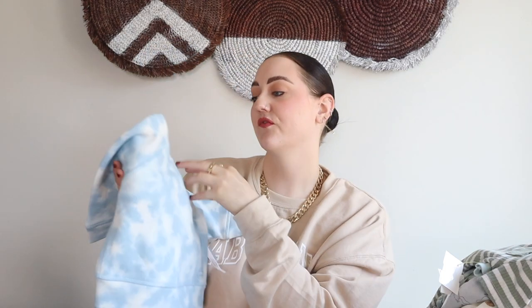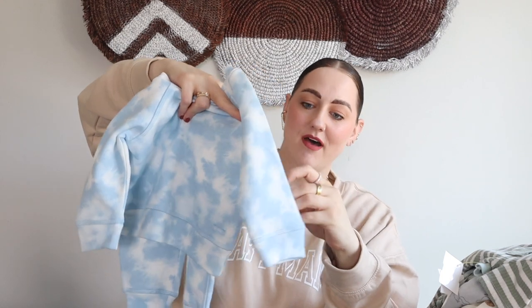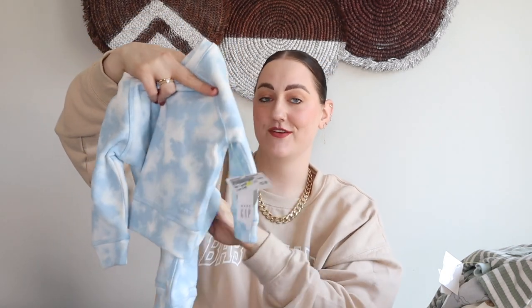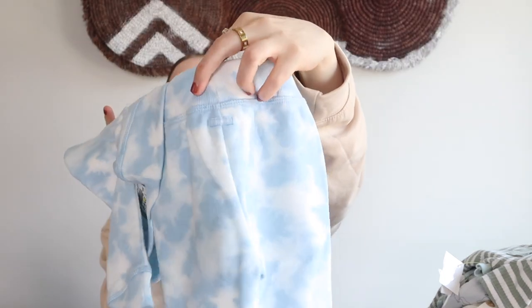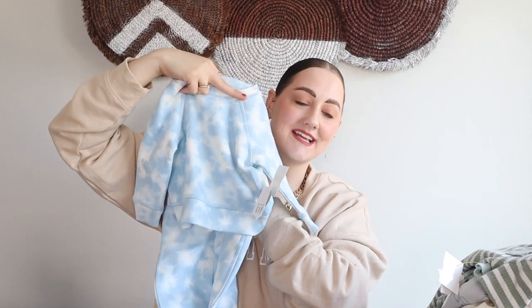The next piece is actually a set — a little sweatsuit set from Baby Gap in a six-to-12 month. I'm not sure why that size range exists because it feels like such a huge range, but whatever. This was brand new with the tag still attached and it was $12 — the most pricey thing in the haul. But on the back it says 'Baby Gap,' it has a little drawstring, and I just love it. Even with some little white Nikes — so cute.